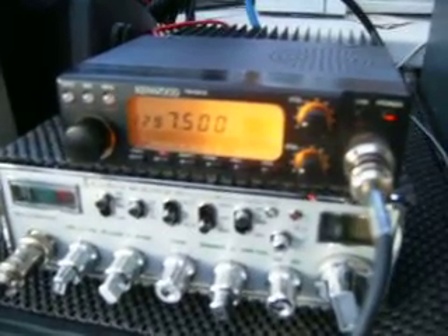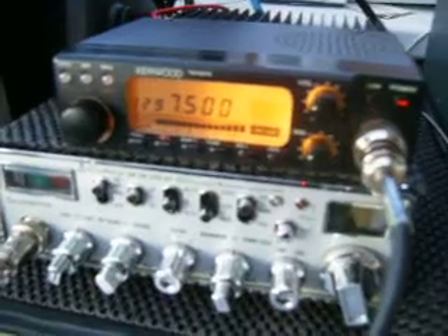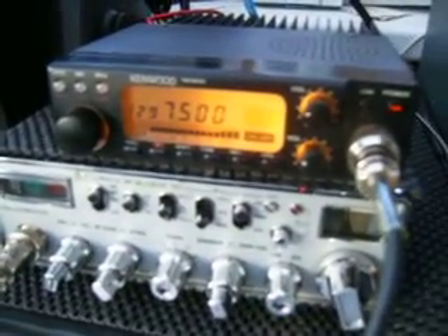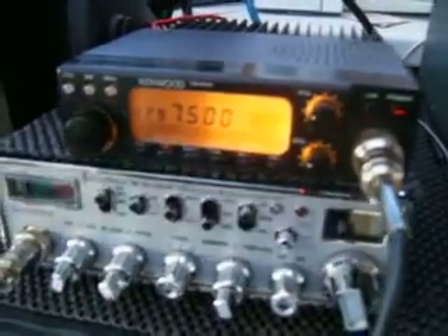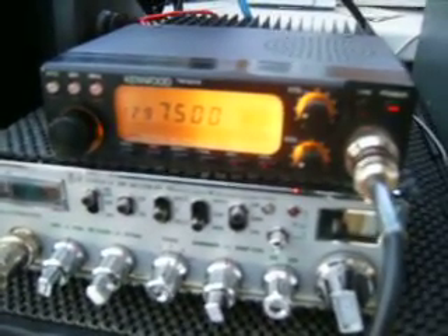We'll just put a brief call out on the calling channel and see what there is. This is Golf Zero India Uniform Echo checking on 23cm, G0AQL listening for any reports or calls. So nothing much doing on there at the moment.